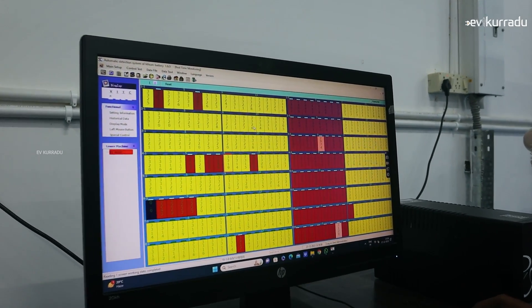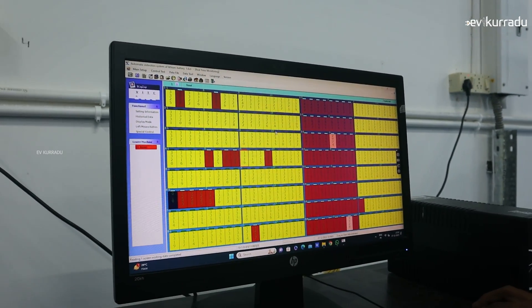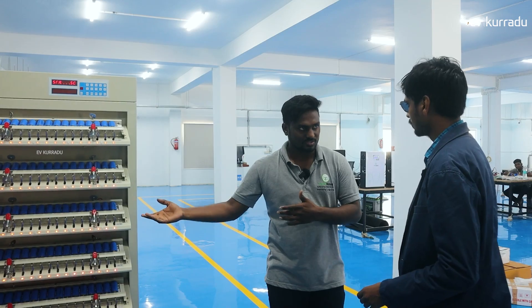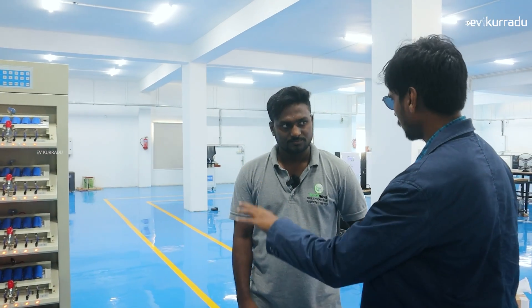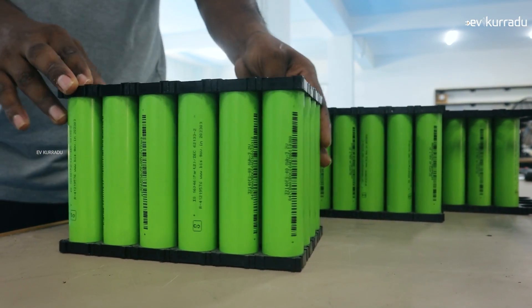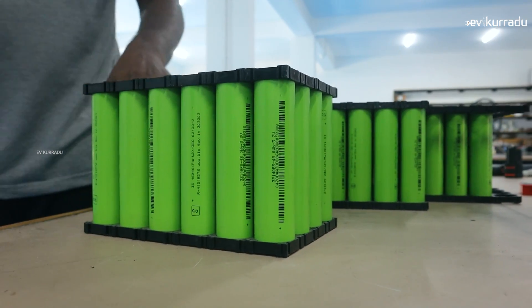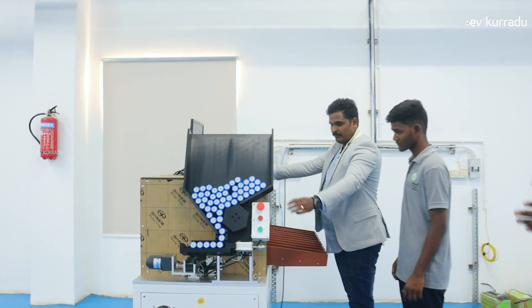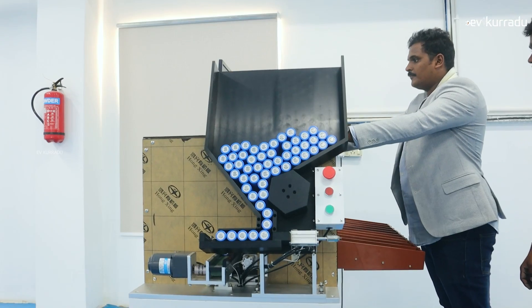We use the cells in the battery. We will test the cells. What is the product quality? We use the cells in the inverter and in solar applications. There are LFP 3.2V 15Ah cells. We will check the total machine, check the welding, check voltage and IR, and check grade-wise before proceeding to the next process.